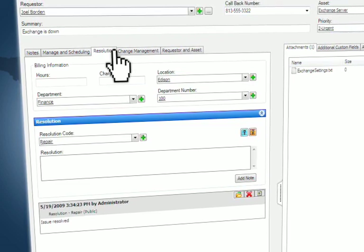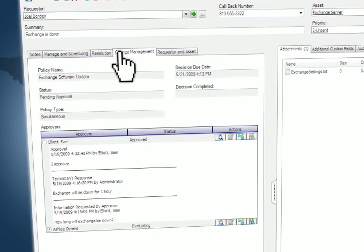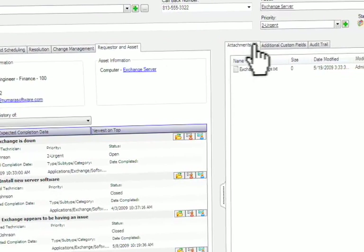For instance, in a single work order you can view detailed information including request for change information, asset data with integrated asset management, and a complete audit trail.